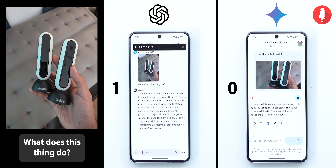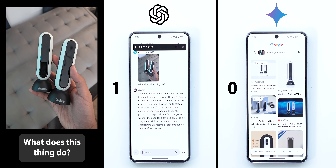Gemini responded: it's not possible to determine the function of the object based on the image alone. The object is branded PeakDue, but more information is needed to determine its purpose. I was shocked that Gemini didn't figure out the product, even though when I share the same image with Google Lens it immediately gives me the correct match. So it seems like Gemini doesn't take advantage of this powerful tool.